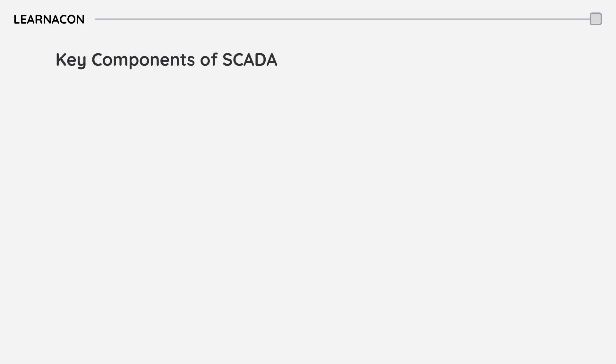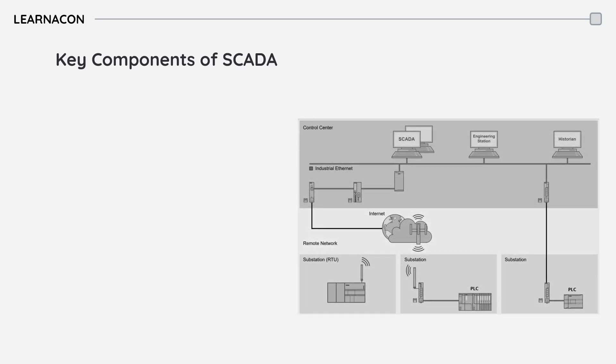SCADA systems are made of several key components. RTUs, or Remote Terminal Units, are specialized data acquisition and control units that collect data from sensors and field devices and send it to the central system.